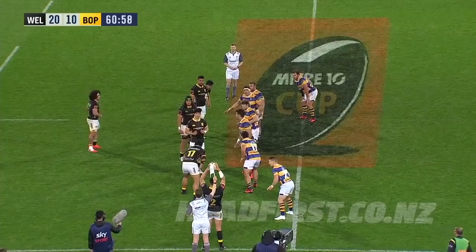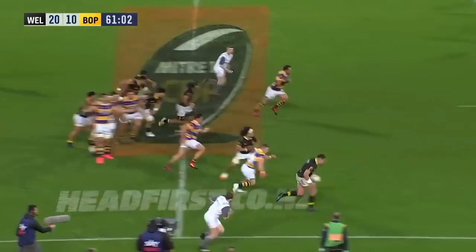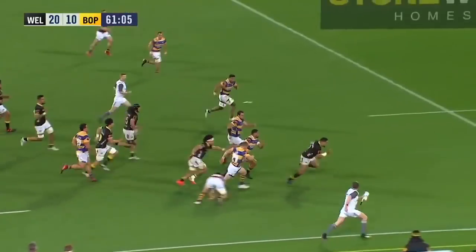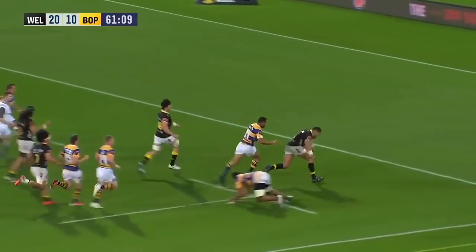With this 10-point advantage, Thompson goes short and he gets it back. Charges away downfield and throws a dummy. Still going, Thompson. Still going.